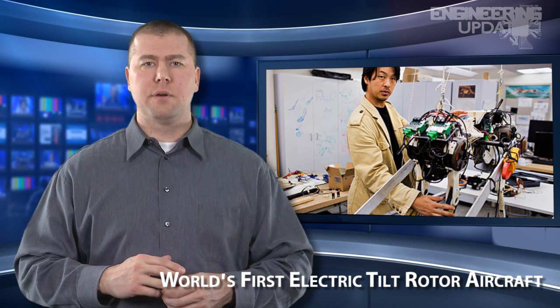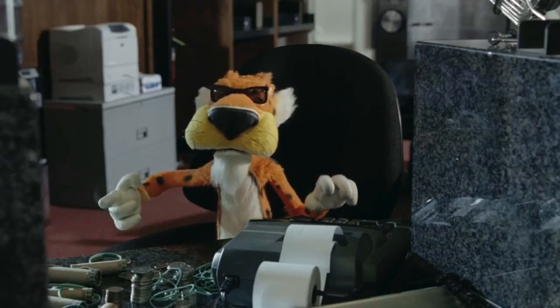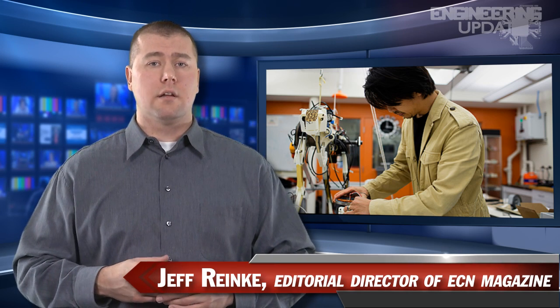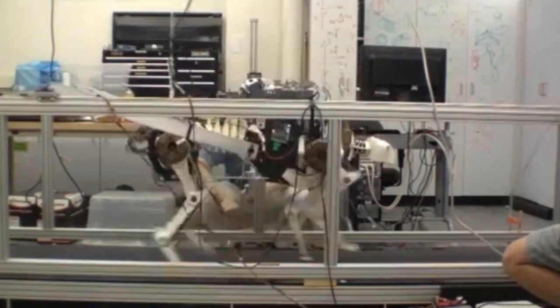Researchers at MIT are developing a running robot cheetah which, in some ways, can outpace its animal counterpart. It's about the size and weight of an actual cheetah, but the robot wastes less energy, capable of running continuously for up to one and a half hours at five miles per hour. The robot's efficiency is made possible by lightweight electric motors at the shoulders that produce a lot of torque but minimal wasted heat. Each programmable motor is also able to adjust the stiffness of the robot's legs, altering its damping and cushioning ratio in response to outside forces and terrain.